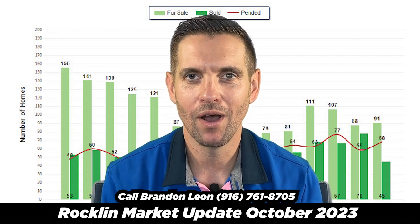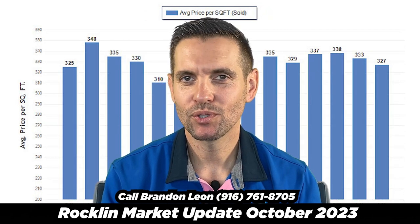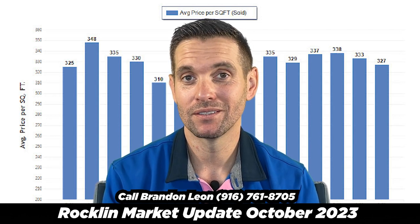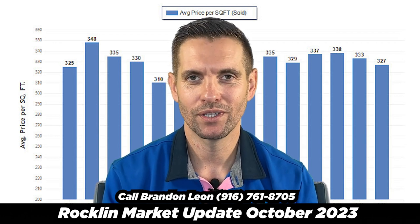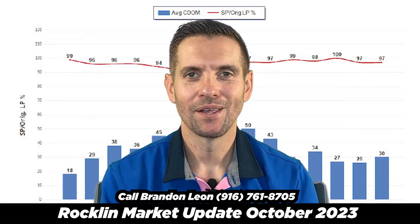We'll continue to see the number of homes on the market go up because it's just that time of year. Price per square foot comes in at $327 — this is the lowest price per square foot in five months. Keep that in mind; it's totally normal, as in the fall and winter time you will usually see it go down a little bit.